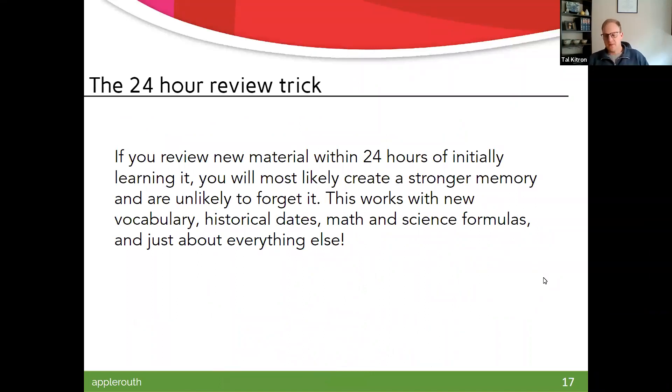The 24-hour review trick: if you review something new within 24 hours of initially learning it — 5, 10, 15 hours later — it's much less likely you'll forget it. That's true for just about everything: locker combinations, vocabulary, history dates, phone numbers, math and science formulas. Almost everything, if you just keep doing it. I once taught myself the U.S. presidents in order by hammering it in for a week every day, and then I had it down. If you reinforce it a couple of times, it comes back more quickly. You're building these patterns in your mind.